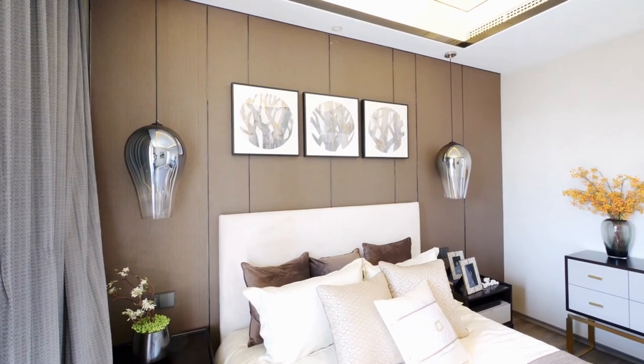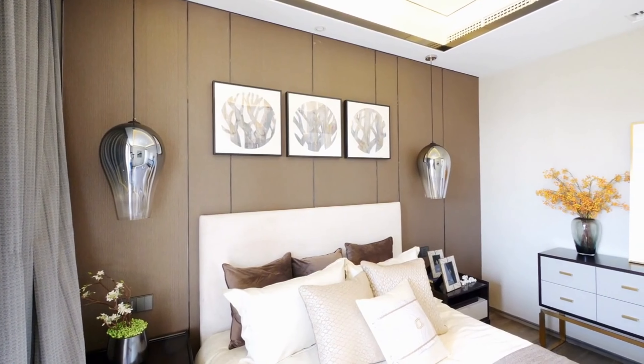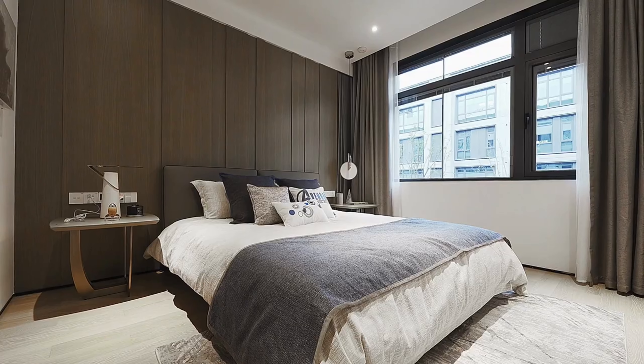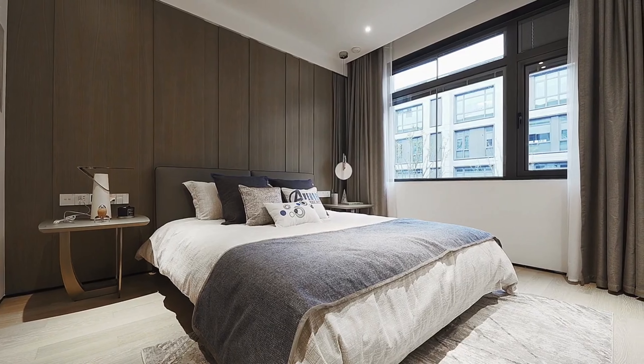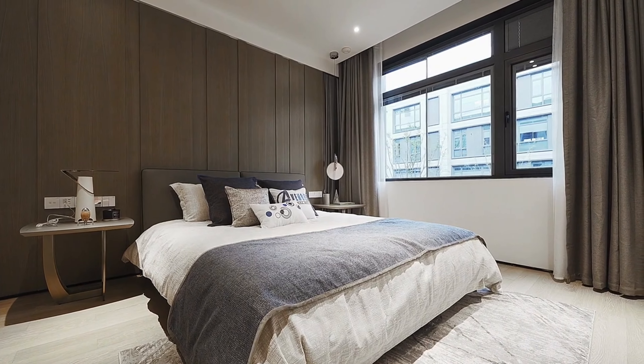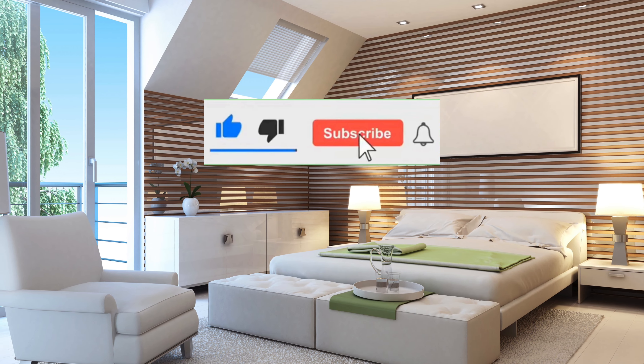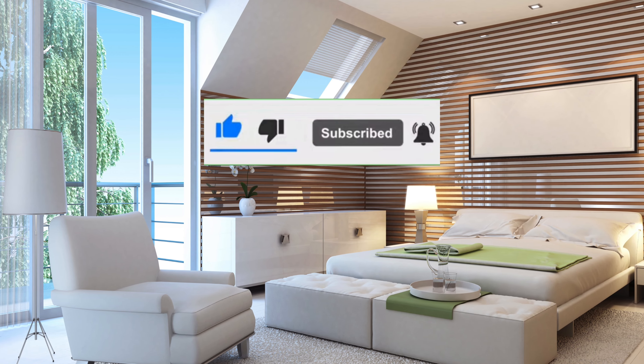If you're looking for products or items similar to the ones we discussed in this video, check out the links in the description box below. We've curated a list of items that can help you achieve the perfect bedroom layout. I hope you found this video insightful and helpful. If you did, please hit the thumbs up, share it with your friends, and subscribe to our channel. Thank you!